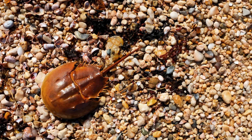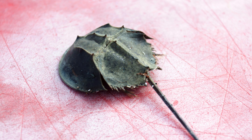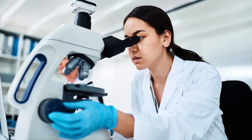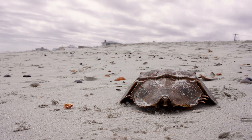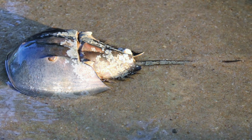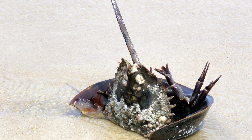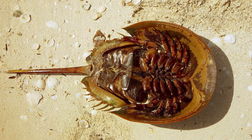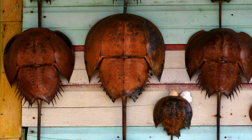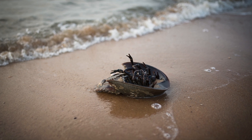Horseshoe crabs remind us of the resilience of life, of species that endure against all odds. They are ancient survivors, intricately woven into the fabric of Earth's ecosystems and even into the world of modern medicine. Few creatures have such a complex and significant role in both nature and human life, making the horseshoe crab a true marvel. Today, as we learn more about this ancient being, we gain a deeper appreciation for the delicate balance that sustains life on Earth. The horseshoe crab's story is one of endurance, adaptation, and a powerful reminder of our responsibility to protect the wonders of the natural world.